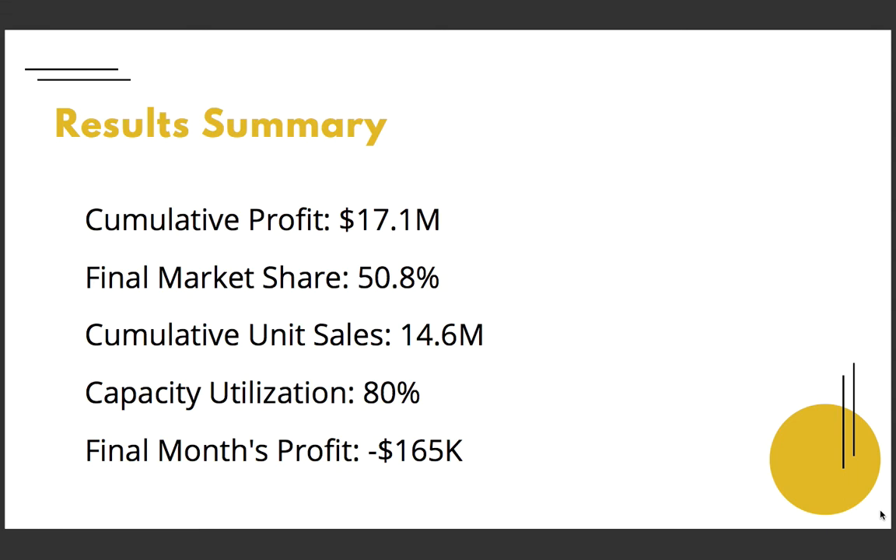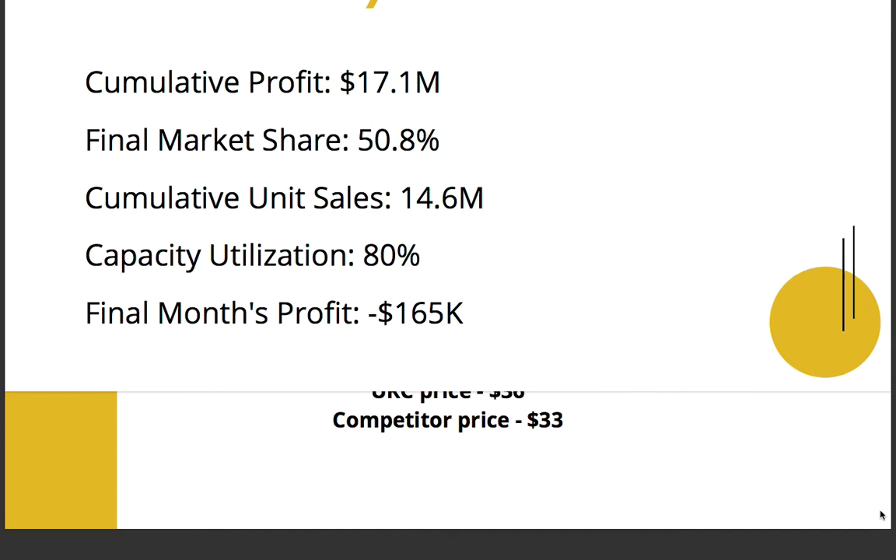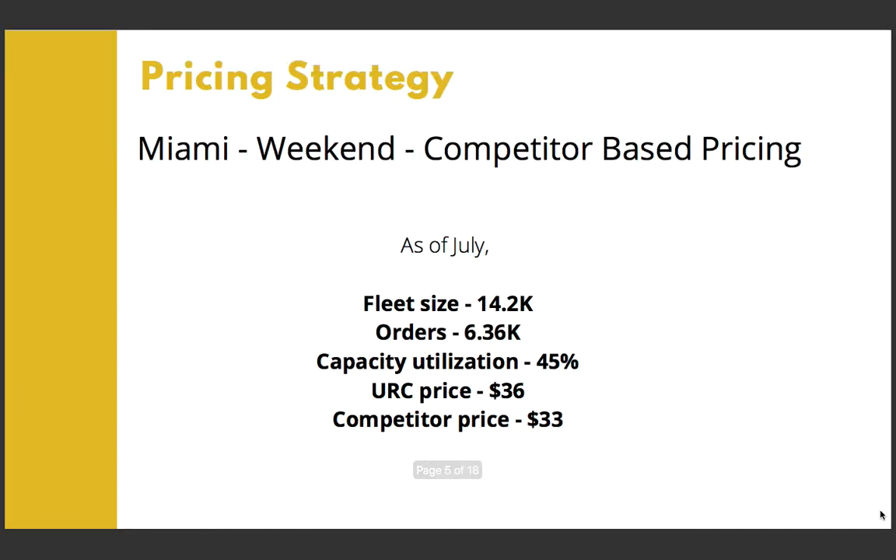Based on different markets, we went with different pricing strategies. First, let's look at the Miami weekend market. As of July, when we started the pricing simulation, Miami had a fleet size of 14.2K, whereas the daily orders were only 6.36K, which was only 45% of capacity utilization. So clearly, the demand is way less than supply, meaning resources are underutilized and profitability is affected. Our price stood at $36 while the competitor stood at $33, and the competitor was making more sales at that price.